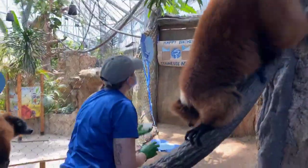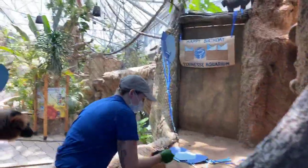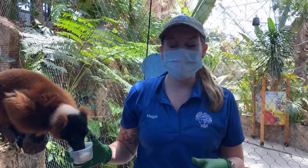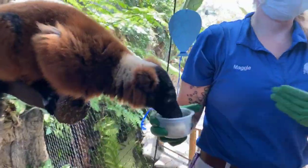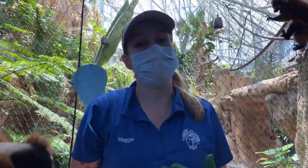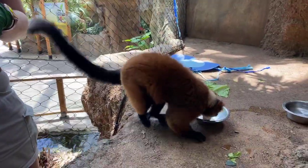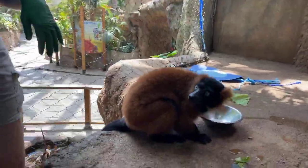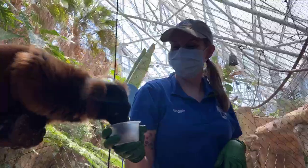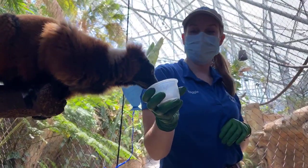So, Maggie, where did these guys come from? Lemurs come from Madagascar, a small island off the coast of Africa, and it is the only place in the world where you can find lemurs. It's a biodiversity hotspot with many species found only there. The science word for that is endemism — when a species can only be found in one certain place and nowhere else, it's called endemic.